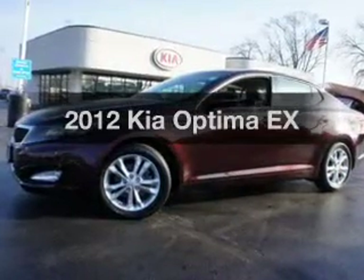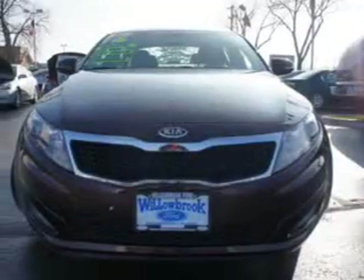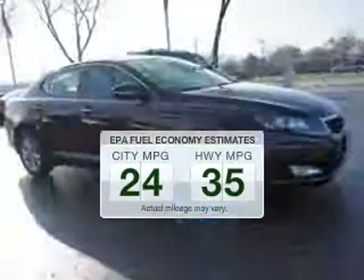Introducing the 2012 Kia Optima. Travel the roads in style and comfort in this great vehicle. Low emissions and the good fuel economy offered in this vehicle are important to you and to the environment.